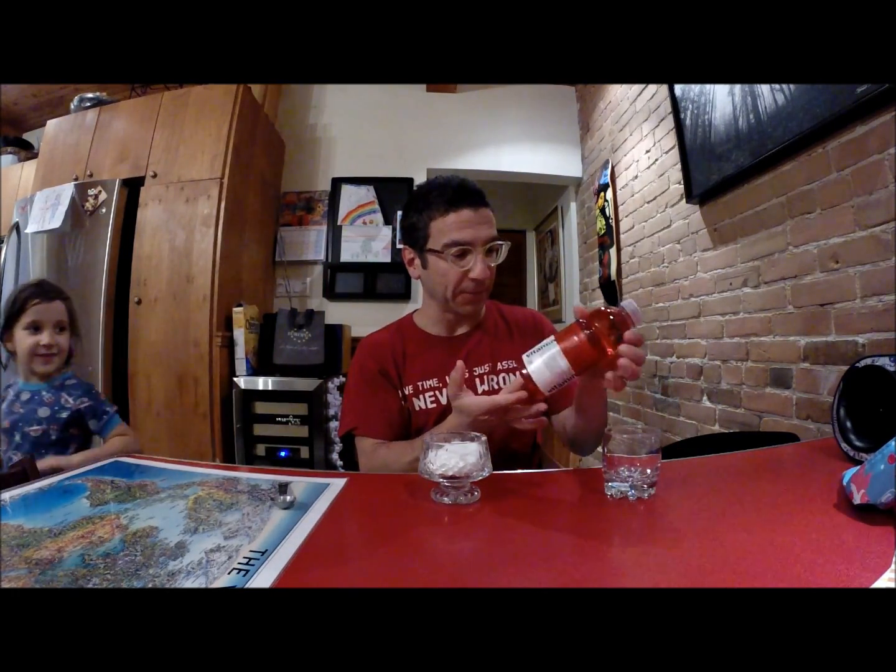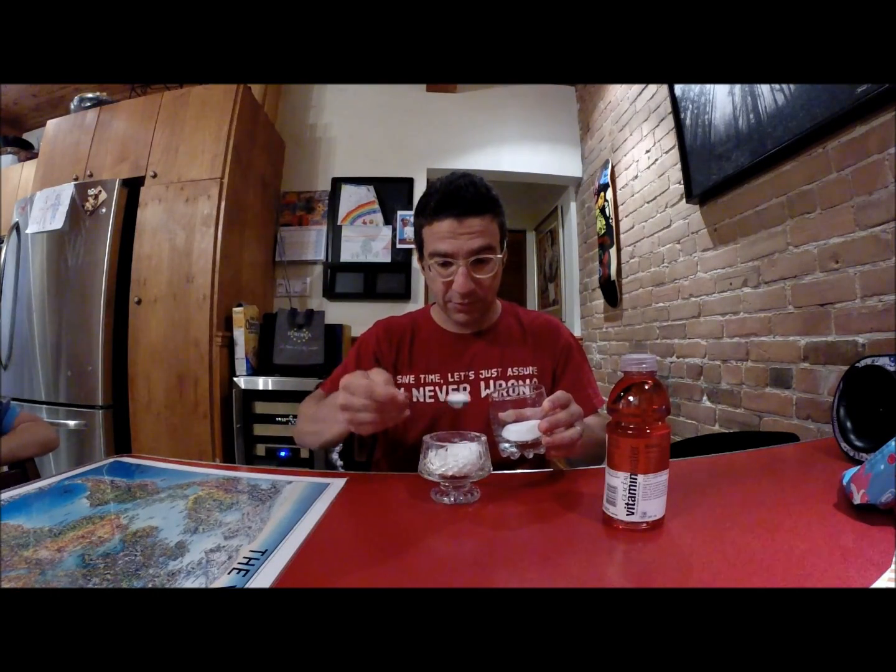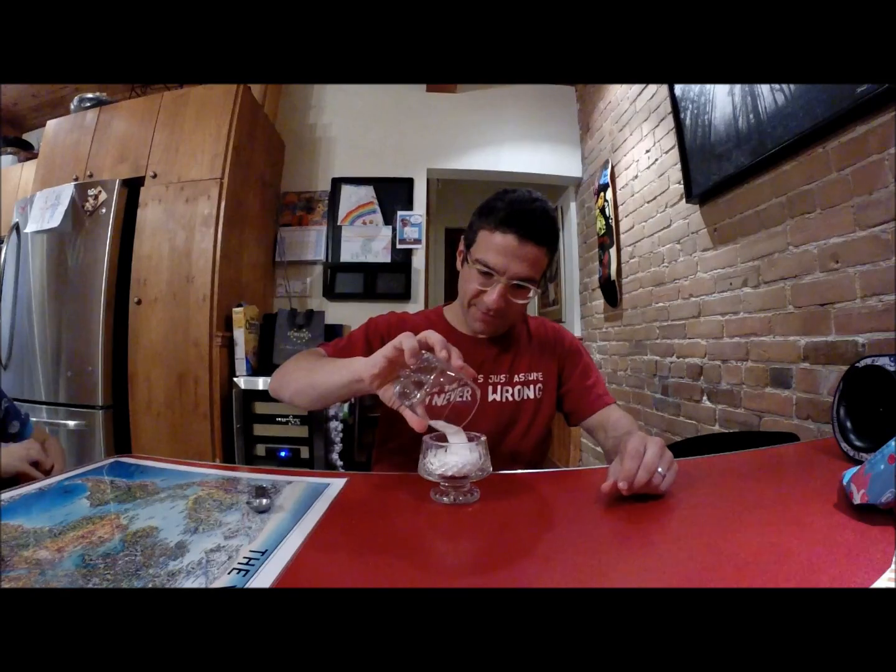Another one of my favorites: Vitamin Water. 31 grams of sugar, which is roughly seven teaspoons. One, two, three, four, five, six, seven. Not so bad.